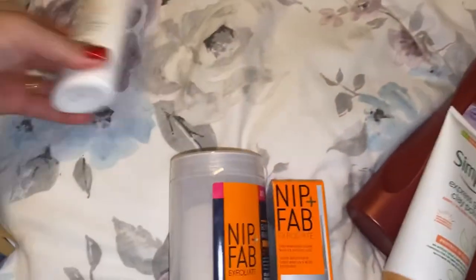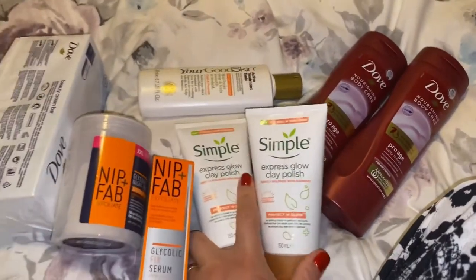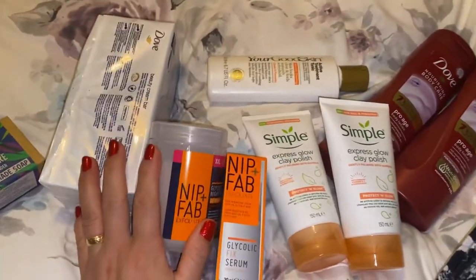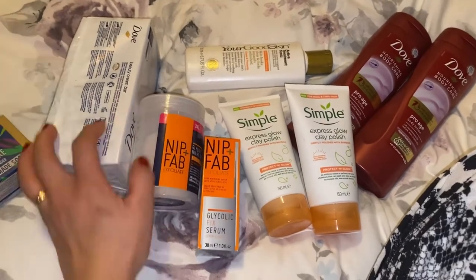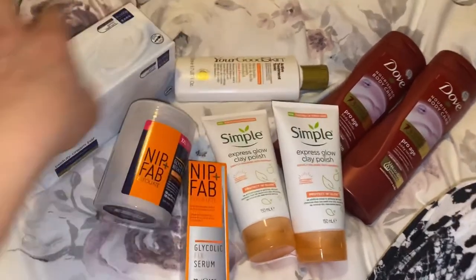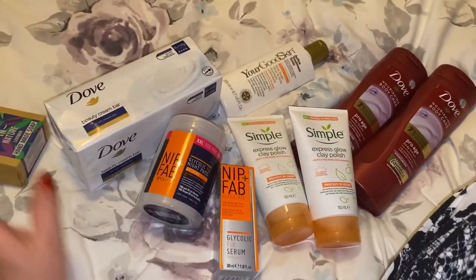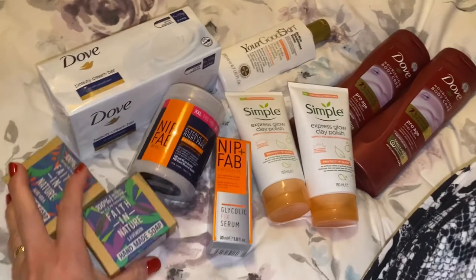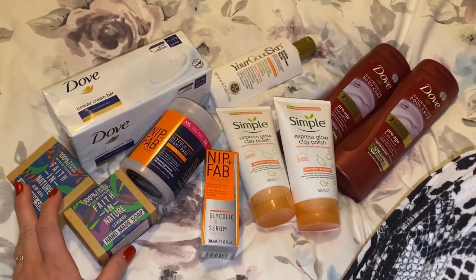I've always used these products, so I got them from Boots. They're on offer at the moment. So yeah, that's my skincare shopping haul, guys. That's my video for today. Thank you very much for watching. I hope I'll see you guys next time. Bye!